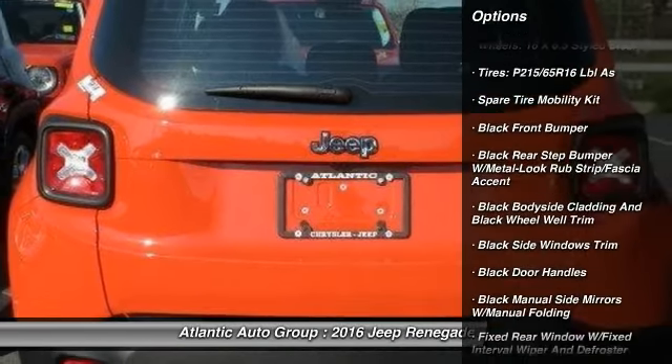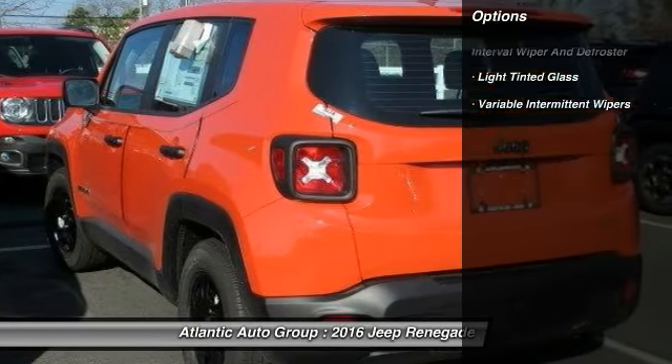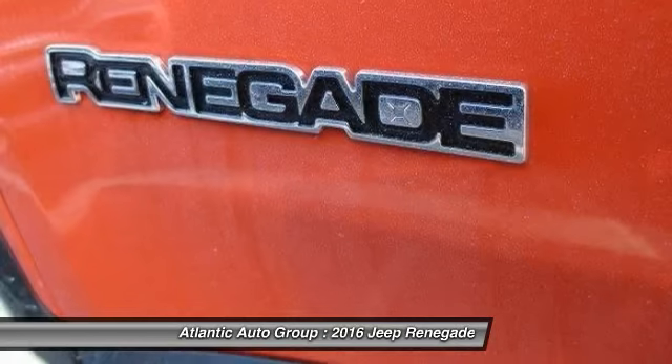Here are some of this vehicle's great options: front wheel drive, compass, trip computer, a day-night rearview mirror, outside temperature gauge, front license plate bracket, and black door handles.